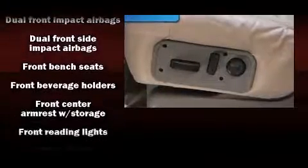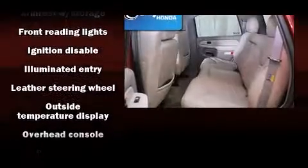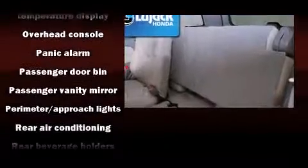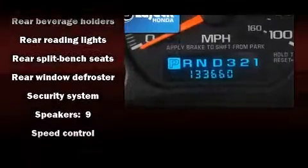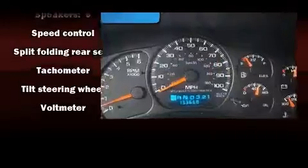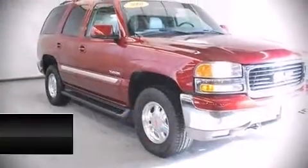Passenger security is always assured thanks to various safety features such as dual front impact airbags, front side impact airbags, ignition disabling, and four-wheel disc brakes with ABS. Safety and maximum capability are further assured via self-leveling rear suspension, which maintains optimal driving geometry.